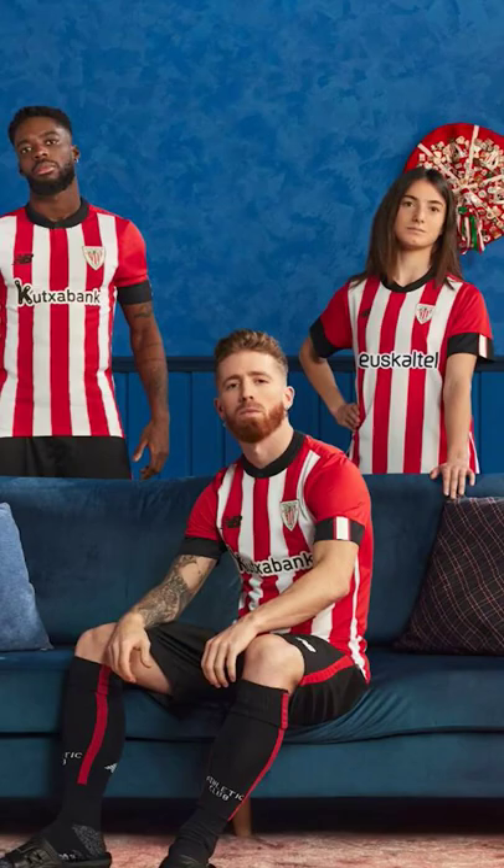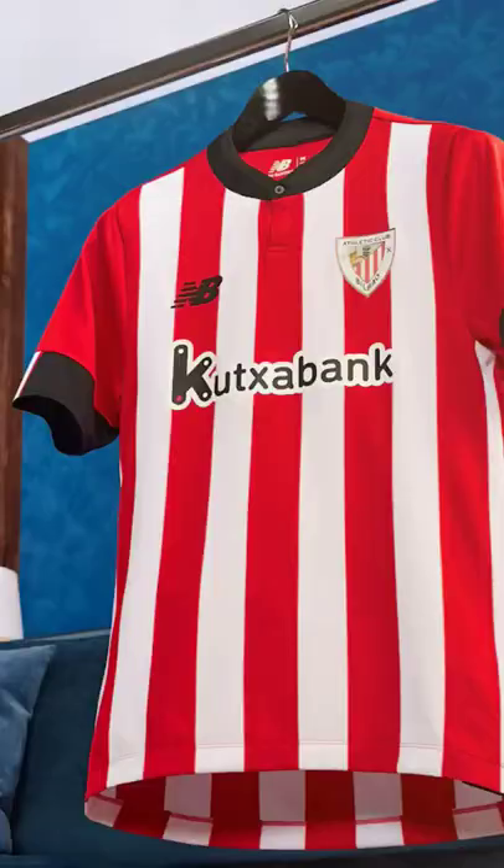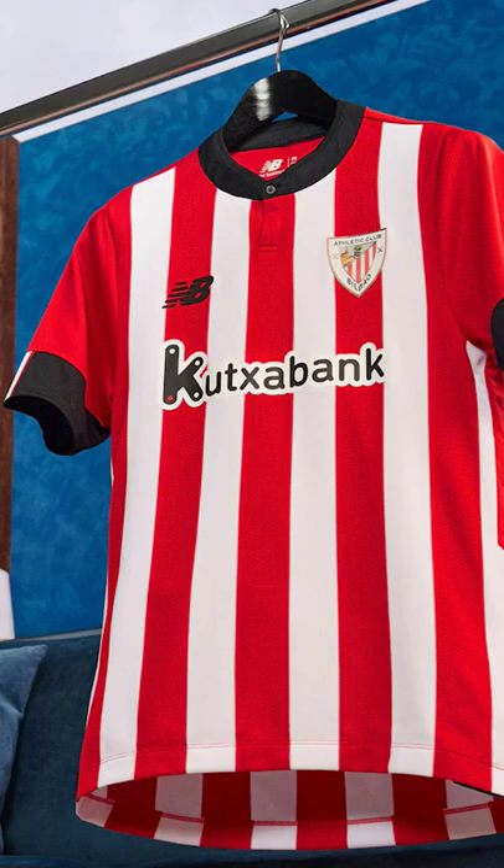Athletic Bilbao and New Balance have released their new home and away shirts for the 2022-23 season. The home is pretty simple — it's not really steering away from that classic red and white design. They've added some black elements, but really it's clean and it's sophisticated. I rate it.